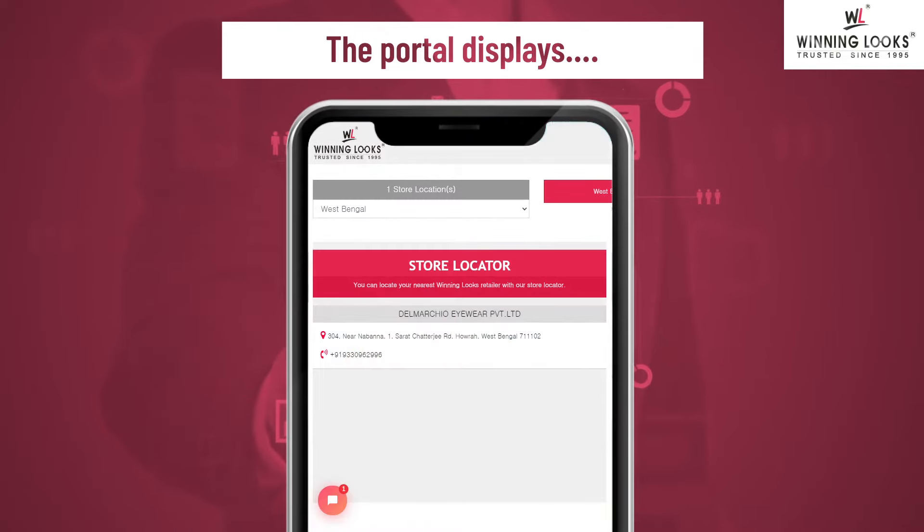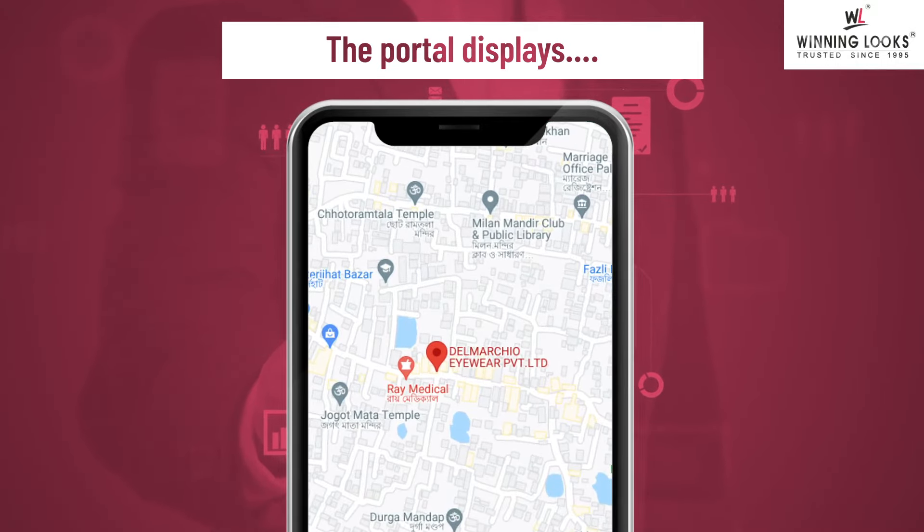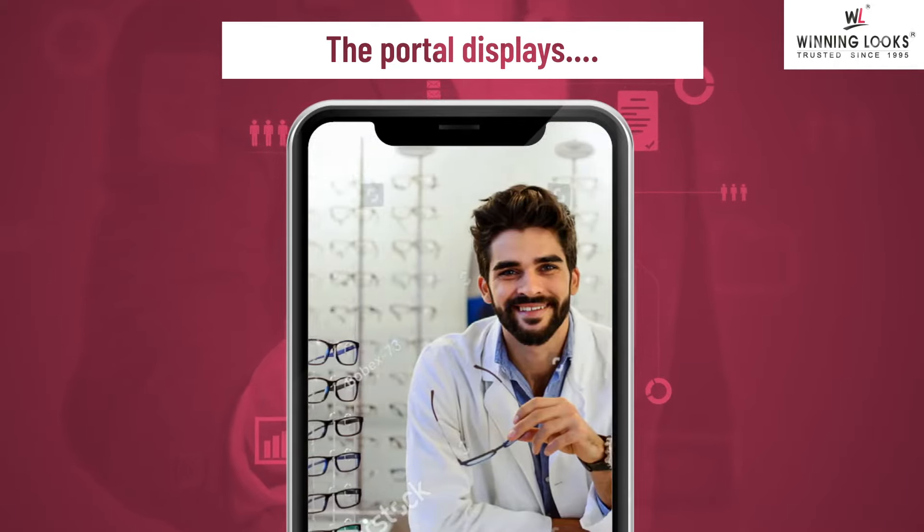Address of our authorized dealers: your shop address and contact details with Google navigation will be displayed on the Winning Looks website as an authorized dealer, along with your store picture and your photo in front of your store.